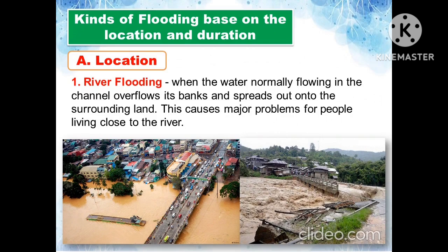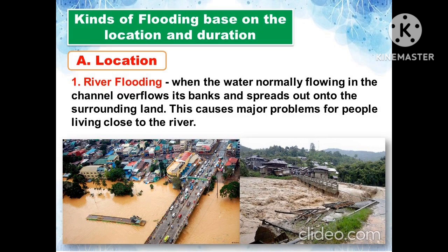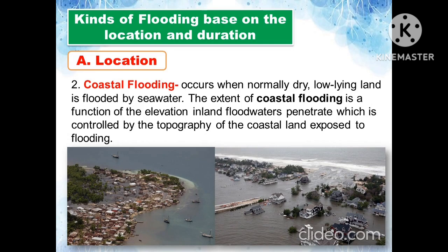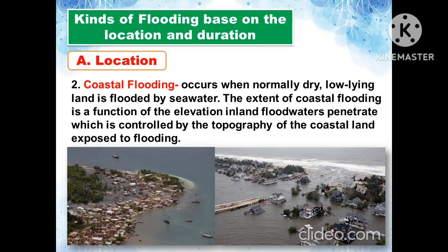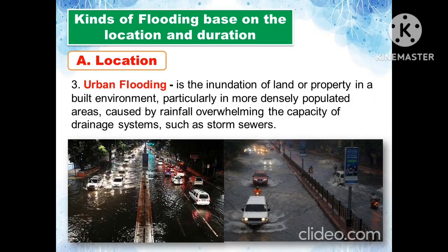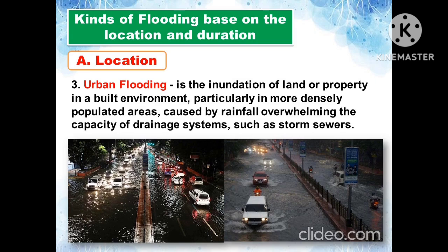The kinds of flooding based on location include: river flooding, where water overflows its channel banks and spreads into surrounding land, causing major problems for nearby residents; coastal flooding, which occurs when low-lying land is inundated by seawater, its extent controlled by the topography of the coastal land; and urban flooding, the inundation of properties in densely populated built environments caused by rainfall overwhelming drainage systems such as storm sewers.